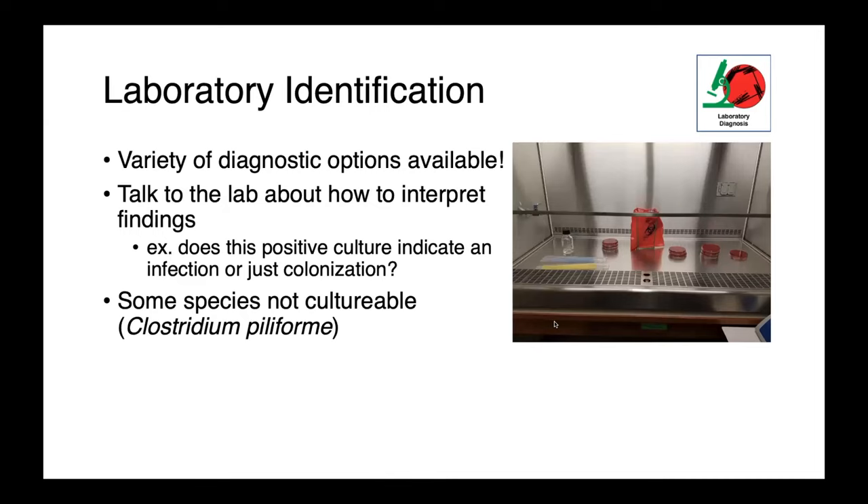In a dog with diarrhea, we generally don't recommend doing fecal cultures because if you culture Clostridium perfringens, does it indicate infection or just colonization? Finally, it's important to recognize that not all species are culturable — Clostridium piliforme will not actually grow independently on agar plates. It requires specialized propagative methods, including cell cultures.